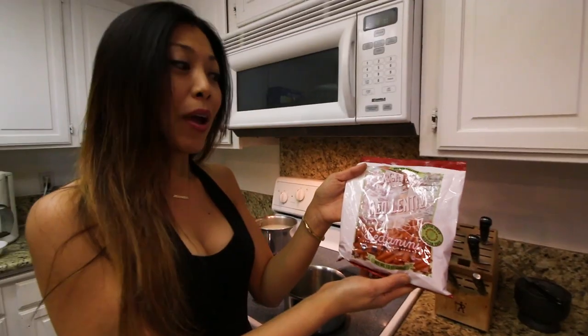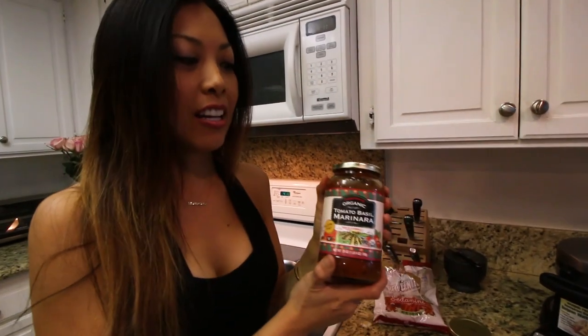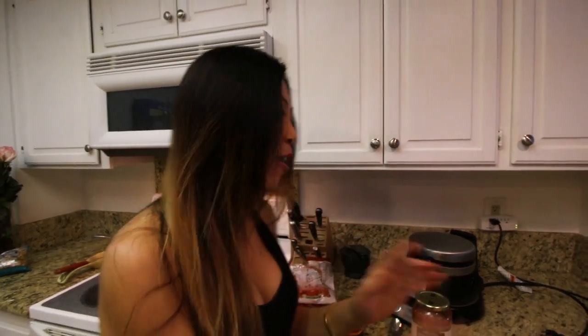The first dish we're making is red lentil pasta with pink sauce. Let me show you the ingredients. We have red lentil pasta, some sun-dried tomatoes, some organic tomato basil marinara sauce, and some water and cashews that we're going to turn into a cream. We're going to mix it all up together in a pot, put a little bit of spice, add in the pasta, and top it with some basil.